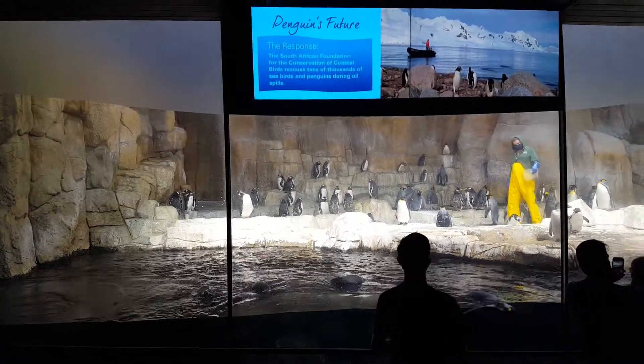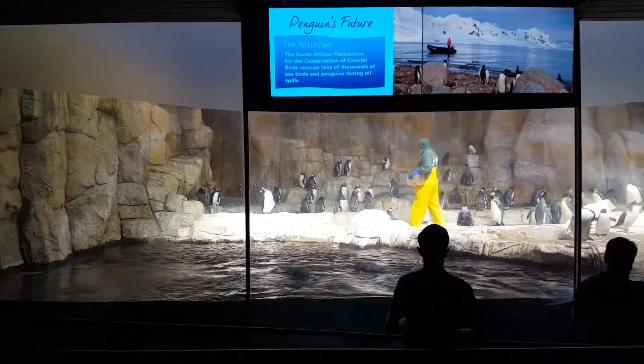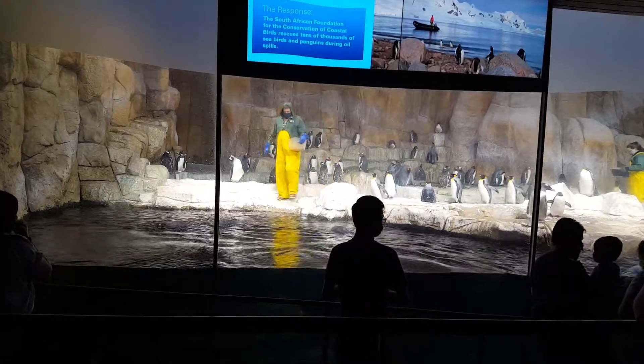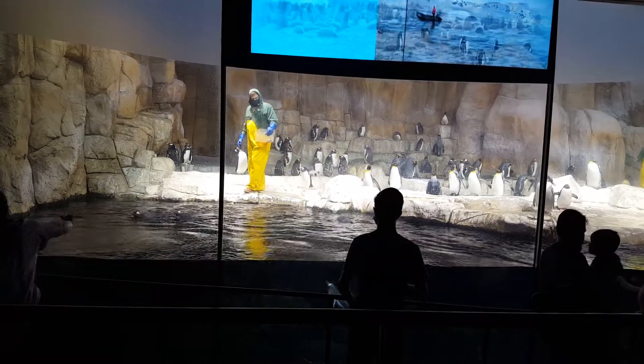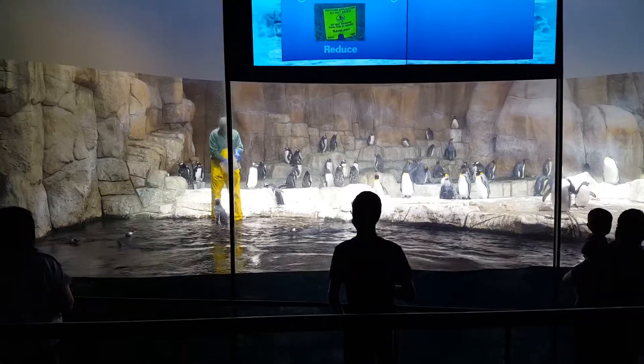These penguins are beautiful because they're like white, yellow, black, and all kinds of colors. And they can also jump in the water and there's some like swimming in the water which is cute. And one just came up from the water. Wow, these penguins are so good.